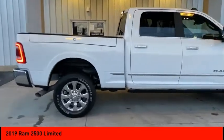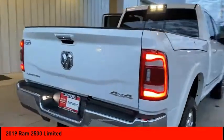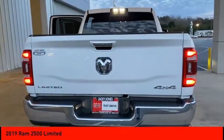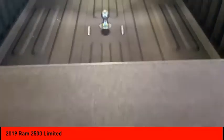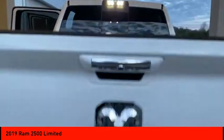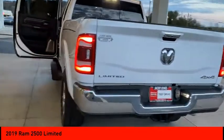Here are some of this vehicle's great options: four-wheel drive, power retractable running boards, tow hitch, bed liner, heated mirrors, electronic stability control, aluminum wheels, brake assist, traction control, and daytime running lights. This vehicle offers reliability and good looks at a great price.